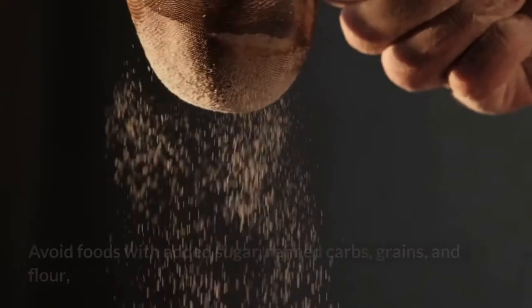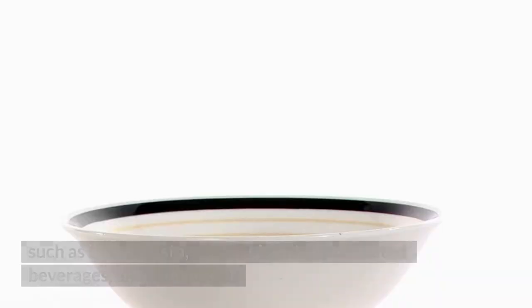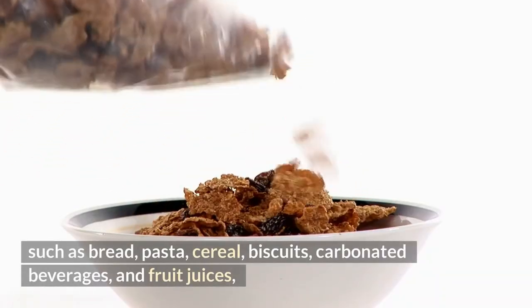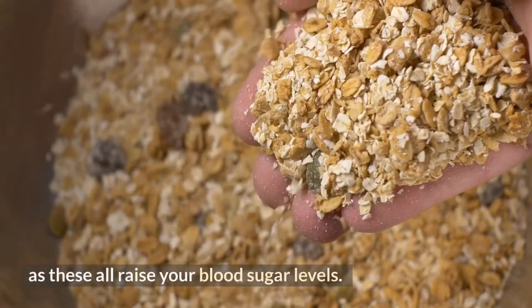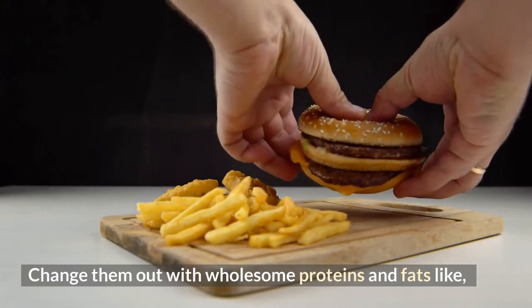Avoid foods with added sugar, refined carbs, grains, and flour such as bread, pasta, cereal, biscuits, carbonated beverages, and fruit juices, as these all raise your blood sugar levels. Replace them with wholesome proteins and fats.